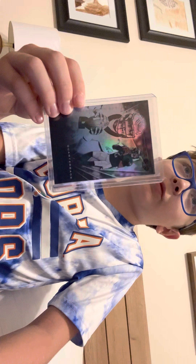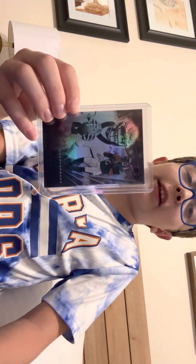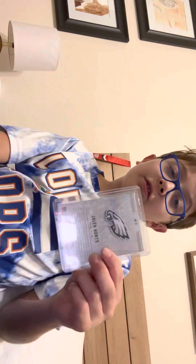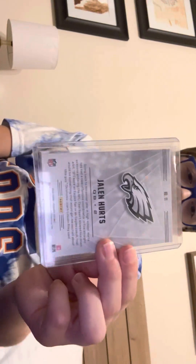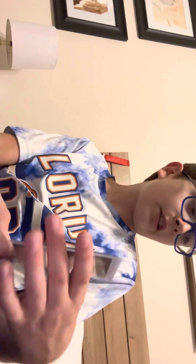The next one I want to show is a Jalen Hurts rookie card — it's just a really cool card. My mom picked this up for me from Facebook Marketplace. I really like it because Jalen Hurts is doing really well right now. Here's the back of the card, and the front again — it is a rookie card.